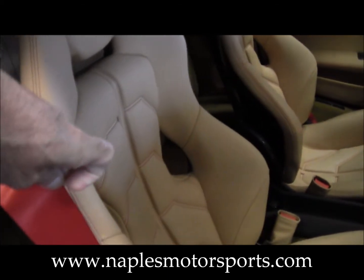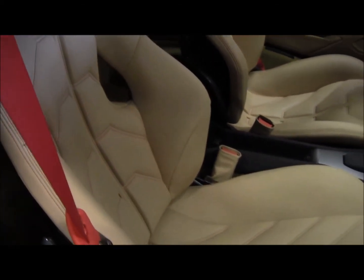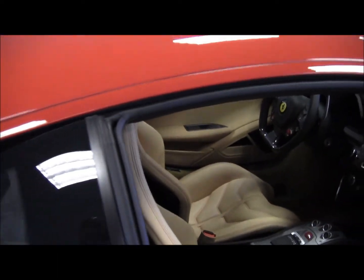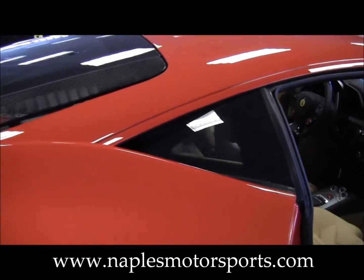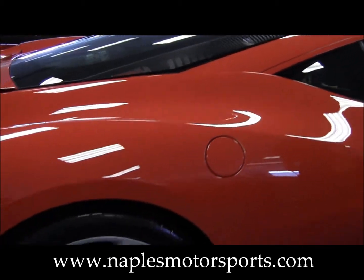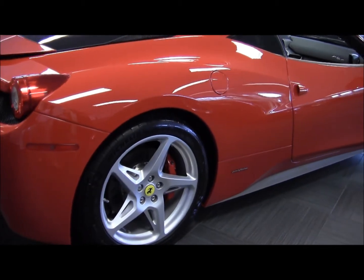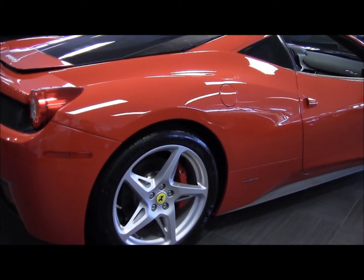You also have the optional red seatbelts, which go with the exterior of the car and the red stitching inside — it really ties it all together. And notice the wheels: there's no curb marks or anything like that anywhere on them. They're all absolutely perfect.